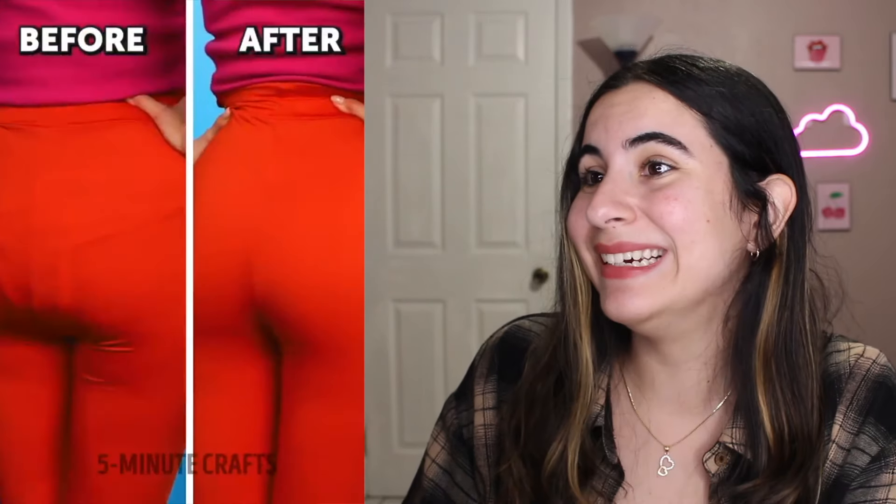The pad mark — been there, done that. So we're taking some pantyhose so the pad mark doesn't show. That's not bad. Personally, I think it would be easier to get some biker shorts. There's always easier ways around this, 5-Minute Crafts. We don't have to destroy everything we own.